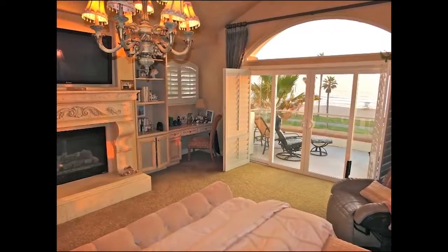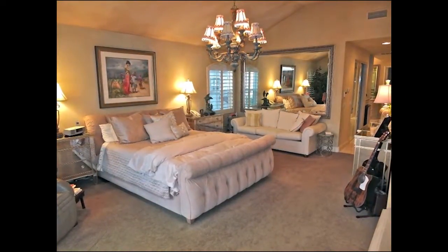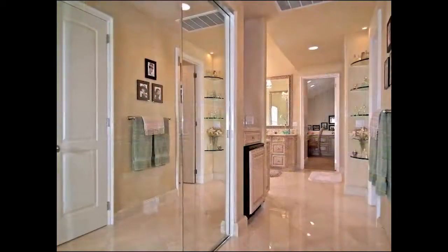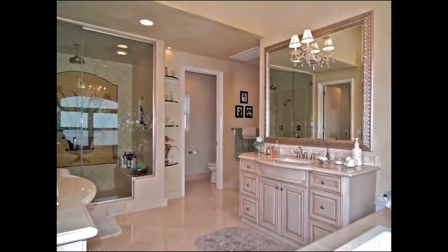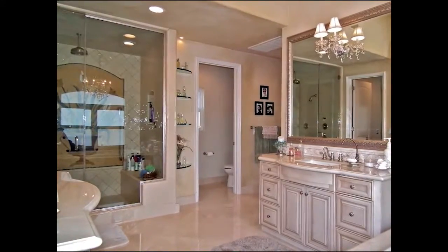The secluded penthouse-style fireside master retreat beneath a towering ceiling boasts a balcony with spectacular views, plus access to a walk-in wardrobe room, and a luxurious private bathroom with an oversized rain shower with steam.